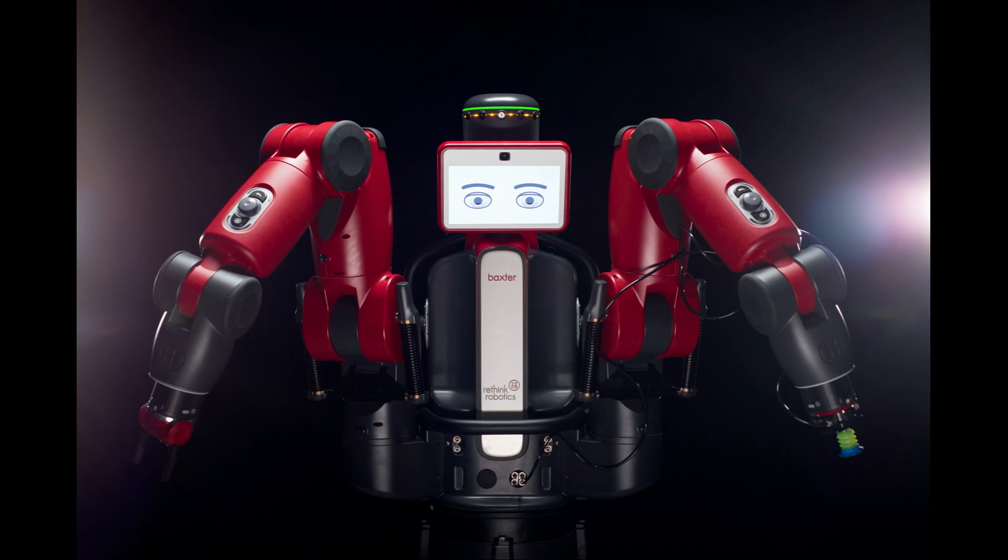So we've got Baxter, a beautiful-looking robot. Is Baxter the ultimate robot? Not by a long shot. There are a lot of things we can't do yet with robots. So I put four challenges forward for all researchers to try to work on which will make our robots better.